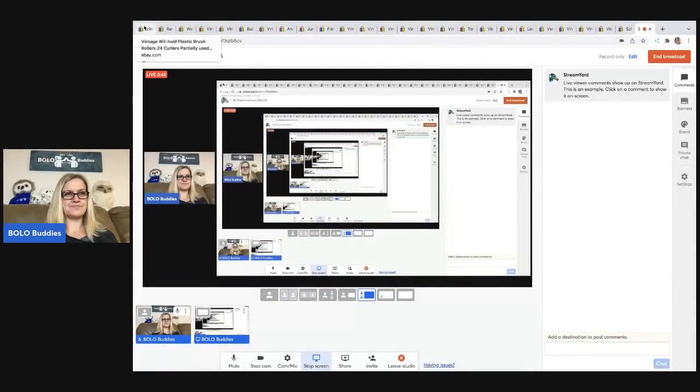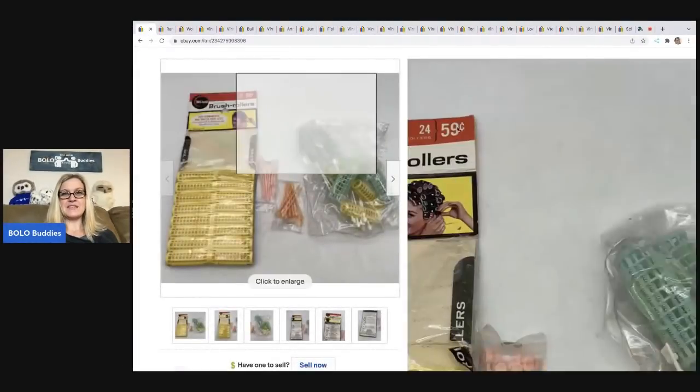The first item are these Will Hold Vintage Plastic Brush Rollers. There are 24 curlers here. I've got the original packaging, but you can see it is partially opened. I was really surprised at how quickly this sold. I got this at an estate sale — probably cost of goods 50 cents to a dollar. It was one of those estate sales where things weren't priced and I just put everything on the table and got a total at the end, so I'm guessing around 50 cents. Sold it for $25 and the buyer was all in for $33.45.